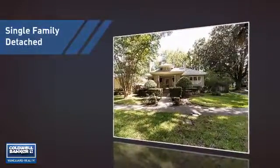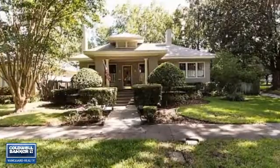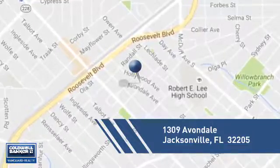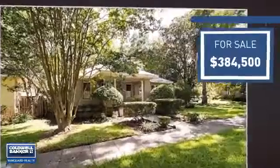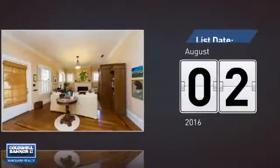This home is a great choice for those looking for comfort, convenience, and the privacy of their own home. It's located in the Jacksonville area, currently listed at just over $375,000, and it's been on the market since August.